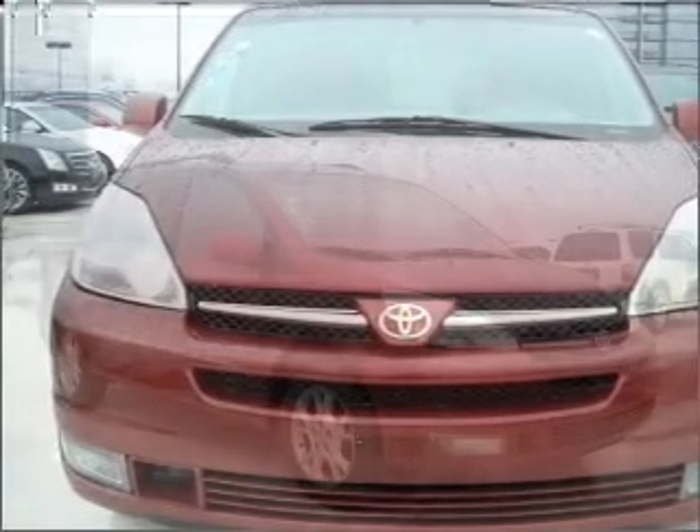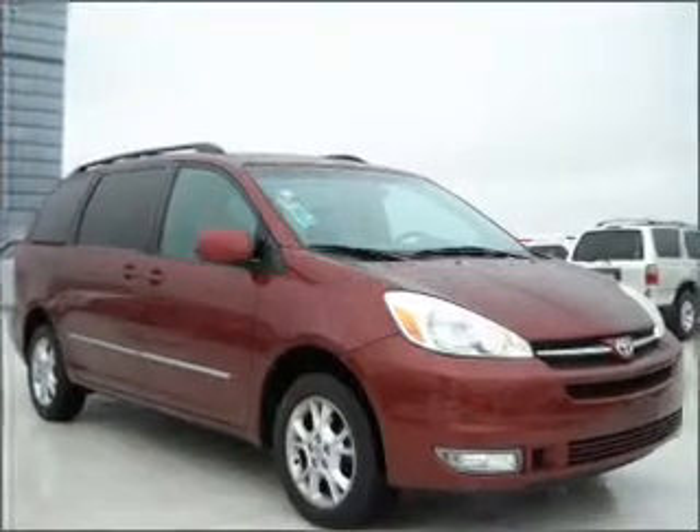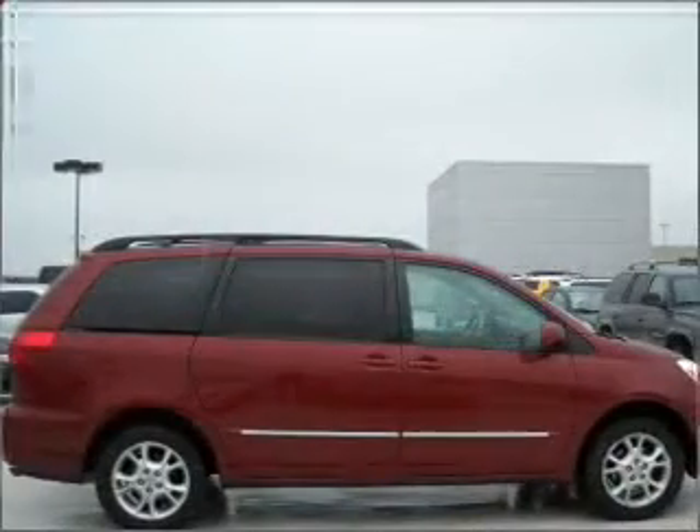With a solid six cylinder engine that responds smoothly to its five speed automatic transmission. Premium wheels lend a distinctive appearance.